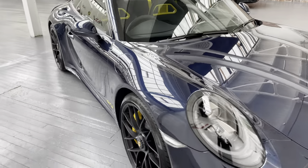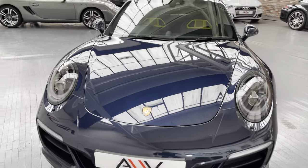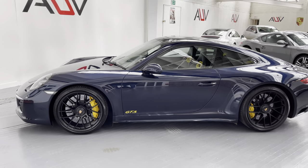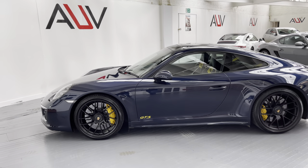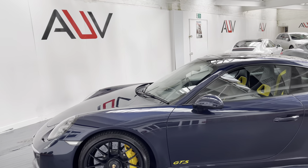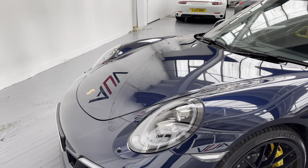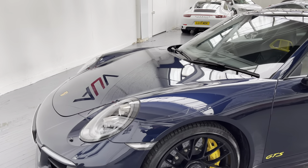I hope the camera's doing that justice as I talk and walk, giving you a full look around. So I'm going to read from the list — I'm sure you've already spotted quite a few goodies. We'll start with the colour, which is Midnight Blue Metallic. The car has the GTS Alcantara package, and we've got the LED headlights in black — these are the PDLS lights, the Porsche Dynamic Light System Plus, so that gives you the high beam assist as well.